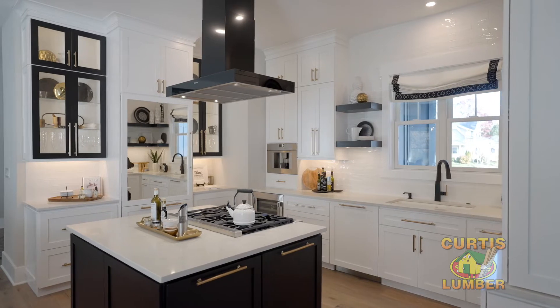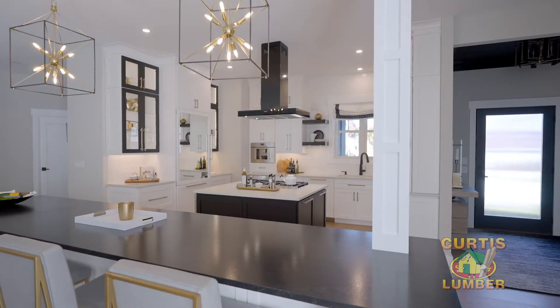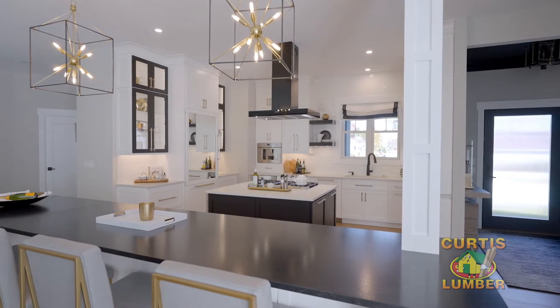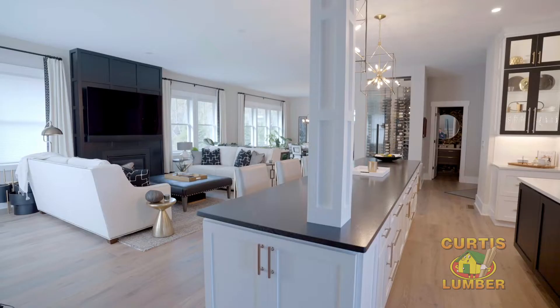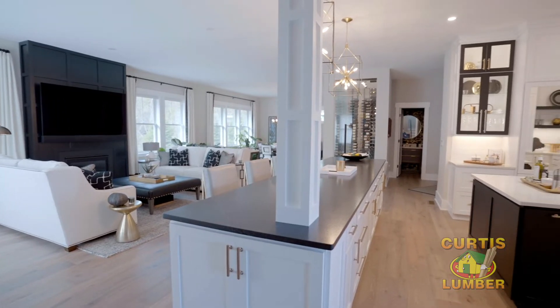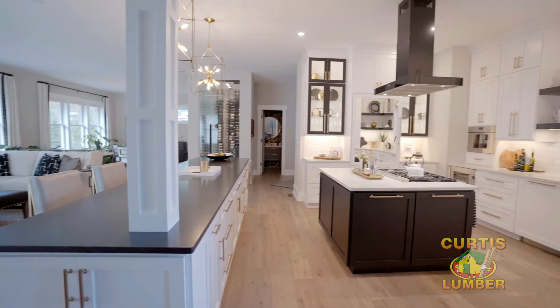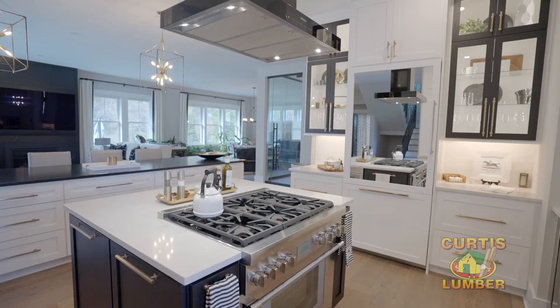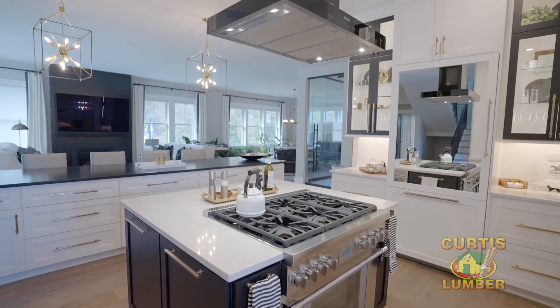The style for this kitchen is a modern farmhouse with a dramatic twist, and we achieved that by incorporating the contrast between white and black and accenting with pops of gold. The homeowner also wanted to be able to cook, entertain, and watch Sunday football. That is possible because the range is oriented in the right direction to where he can do all those things at once.